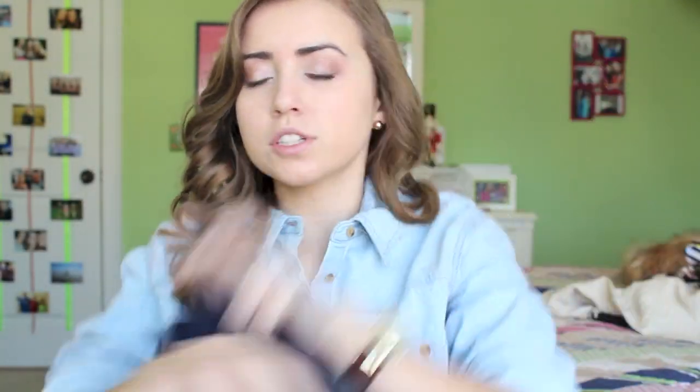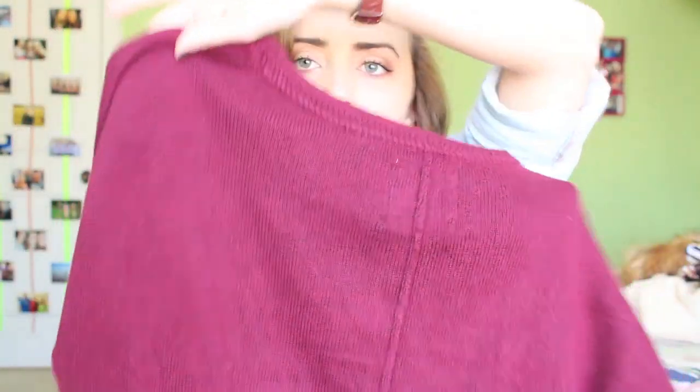As far as like thicker sweaters go for the winter, I got this navy cable knit sweater. These are kind of like three quarter sleeves as well, so I usually just like scrunch them up a little bit. And then I also got this like burgundy sweater from H&M which just has a very simple neckline, and the back just has this like line that goes down it. I got this a little bit larger also so I can wear it with like leggings.